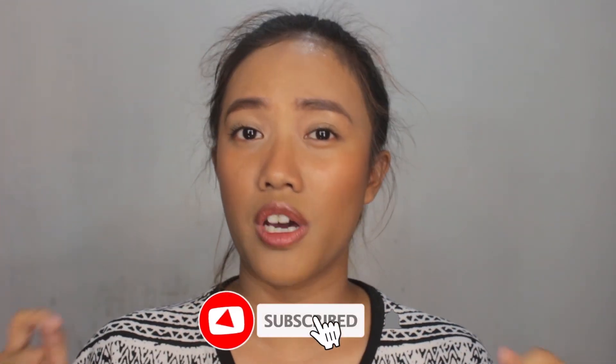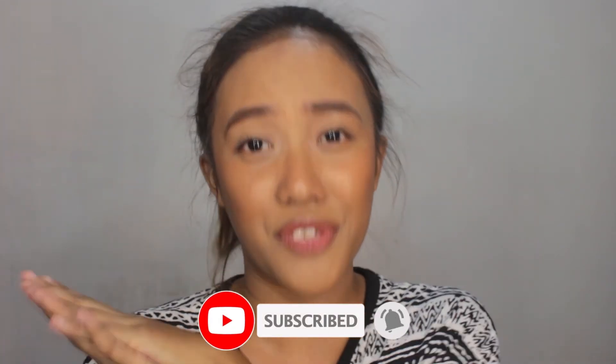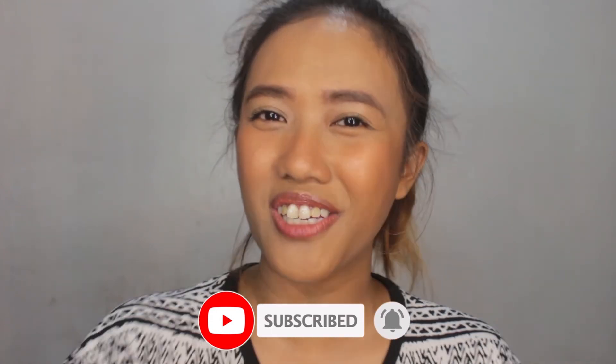Thank you so much for watching — that's it for this video. Leave me a comment below if you've tried the Sun Glow collab too, and let me know your thoughts. Please stay safe and stay at home. Click the bell button for notifications when I upload, and please subscribe if you haven't yet. I'll see you on my next video — bye!